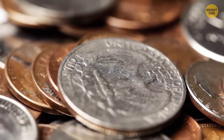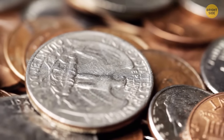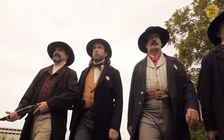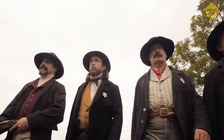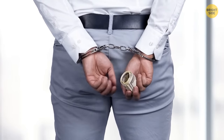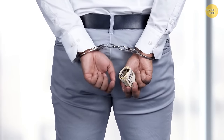Ever wondered why coins have those little ridges along the edge? It's a leftover from earlier times when coins were worth more. Counterfeiters could easily file the edges off to sell as gold or silver. The ridges were created so it was much easier to tell which coins had been altered. It's not needed today, but coins still have that style.